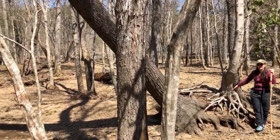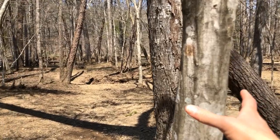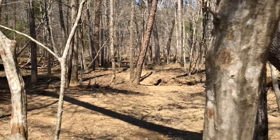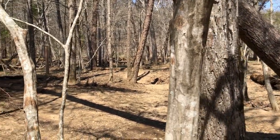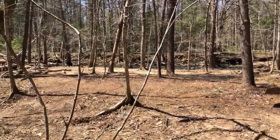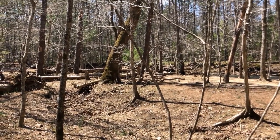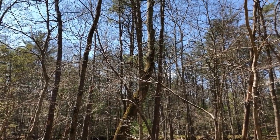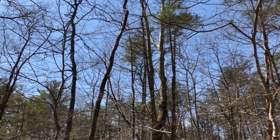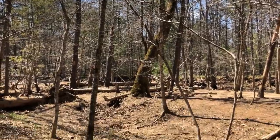Here are some species very typical of a bottomland. This is musclewood, named because the bark has a muscular, sinewy look to it — a very small understory tree. And this tree leaning with wonderful moss on its bark is a sycamore. Sycamores are known for their ability to withstand flooding, which is something you have to be able to do here in the floodplain.